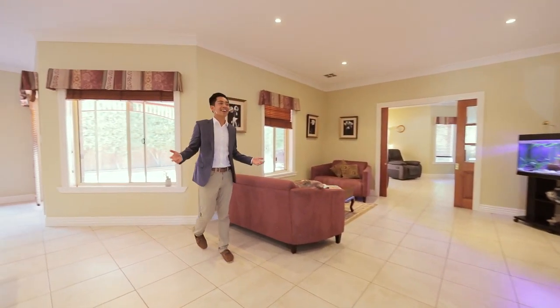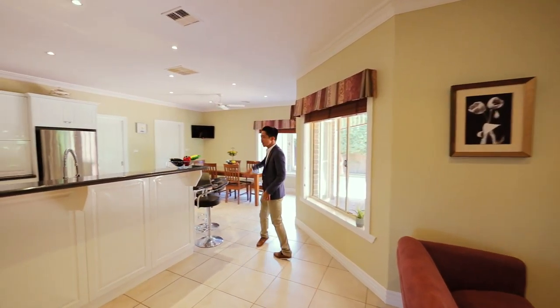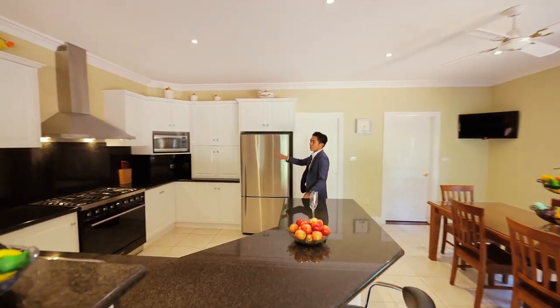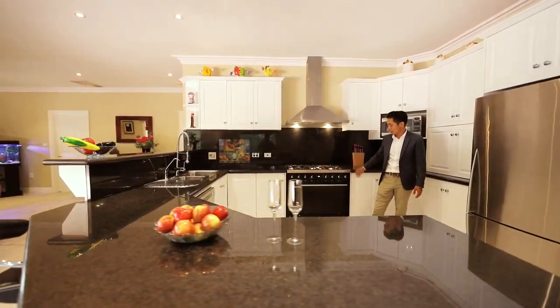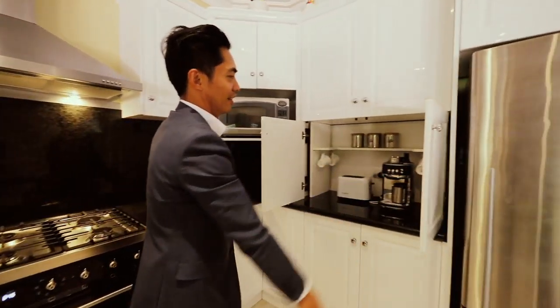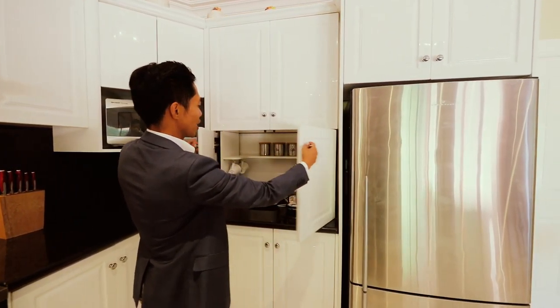Now how great is this area — open plan kitchen, meals, and family. You've got granite bench tops, granite splashbacks, stainless steel appliances, dishwasher, and this beautiful 900 SMEG oven. You've got plenty of cupboards throughout, including this one here that hides your coffee machine and toaster.